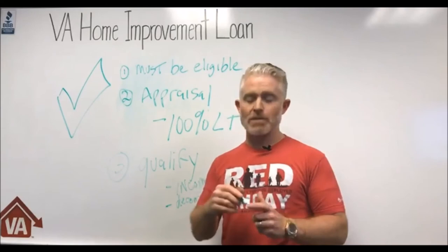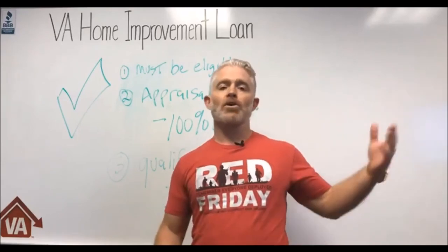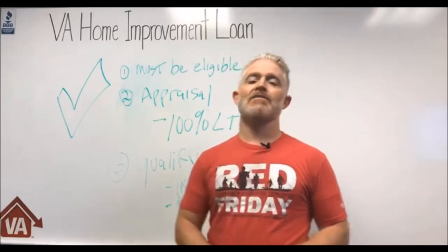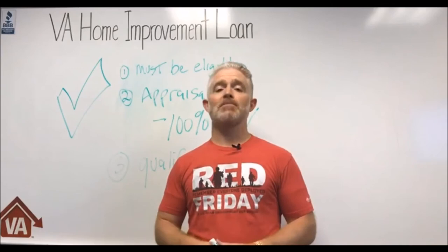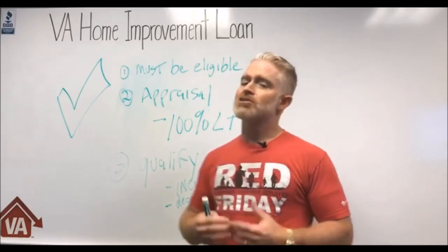Notice I said credit history, not credit score — and it doesn't need to be excellent or even good. That's one of the major benefits of the VA home loan program. We're doing a loan right now for a gentleman with a low 500 FICO score getting a VA refinance. We've also had people in the 600–700 range who couldn't get approved due to recent derogatory items on their history.